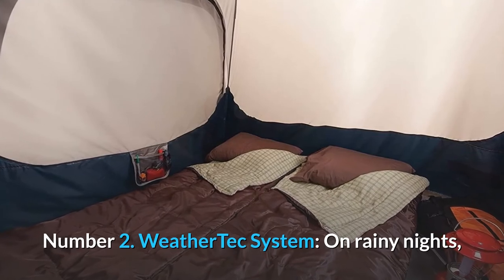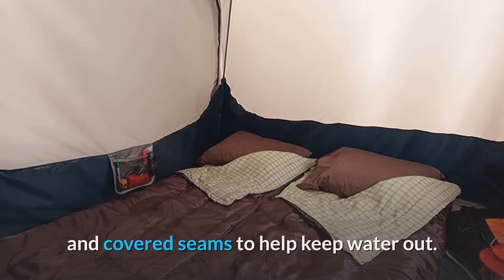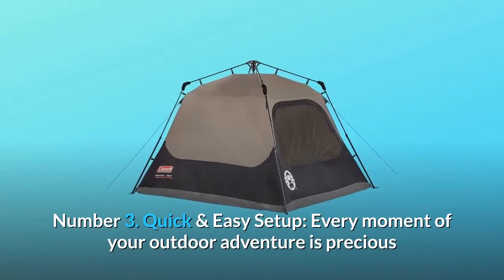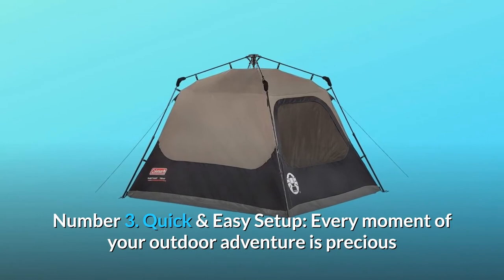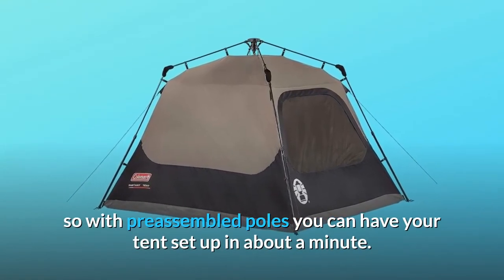Number 2: WeatherTech system. On rainy nights, stay dry thanks to tub-like floors with patented corner welds and covered seams to help keep water out. Number 3: Quick and easy setup. Every moment of your outdoor adventure is precious, so with pre-assembled poles you can have your tent set up in about a minute.